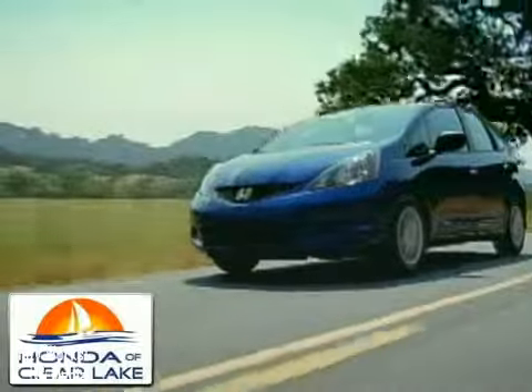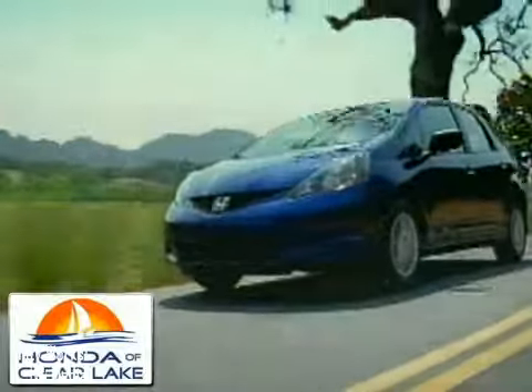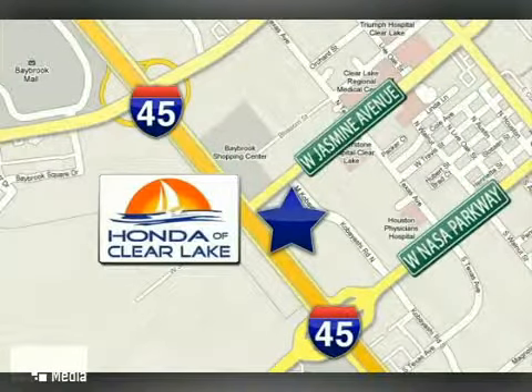Honda of Clear Lake has delivered the best selection, the best service, and the best experience. We're conveniently located at 20233 Gulf Freeway in Houston.